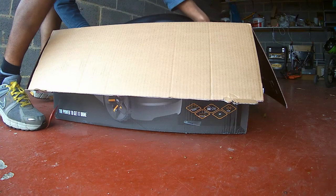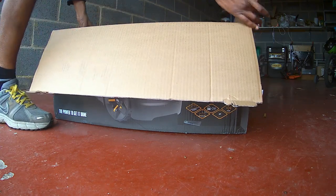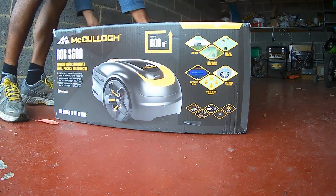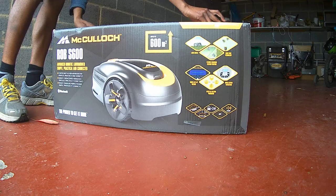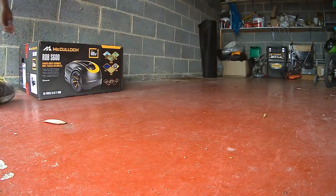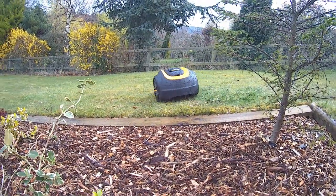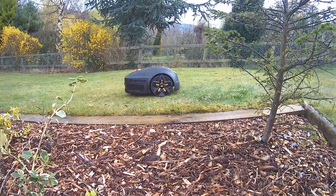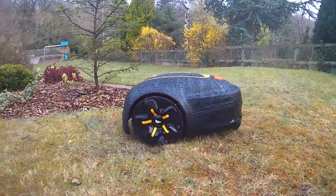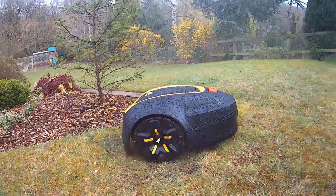Number four: does the robotic lawnmower stay out all year round? It is suggested that you bring in the mower and base station inside for winter. Make sure the mower is fully charged before storing away and keep the robotic mower upright in a dry area free from frost, preferably in its original packaging. The boundary and guide wires can remain outside. Number five: does it work in the rain? Yes, absolutely — it will cut your grass in most types of weather and is designed to handle wet conditions. However, it is recommended that you bring the mower inside in extreme weather conditions such as torrential rain, storms, and thunder and lightning.